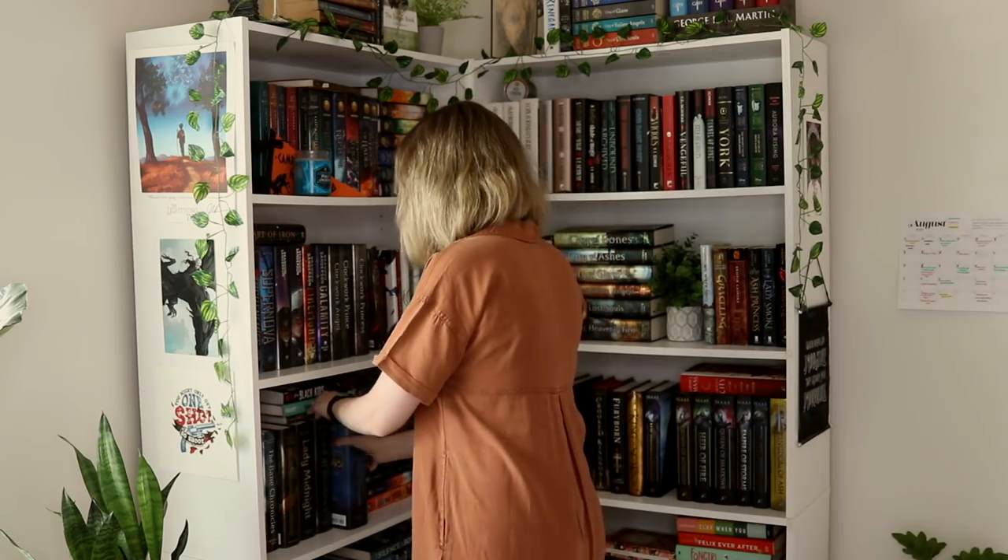The next one is a book that you waited over a year to be published. I'm going to say Queen of Air and Darkness — I think I waited over a year. I can't remember, but I'm pretty sure this one took a really long time to be published because it's so big.